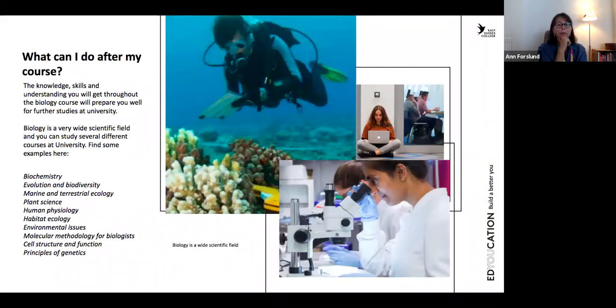So what can you do after you've studied A-level biology? It's a very wide scientific field and you can study several different courses at university after your studies. Some of them include: biochemistry, evolution and biodiversity, marine and terrestrial ecology, plant science, human physiology, habitat ecology, environmental issues, molecular methodology for biologists, cell structure and function, and principles of genetics. Of course you could also come into a career as a doctor — and who knows, maybe you're the one who's going to investigate a new virus coming in ten years from now.